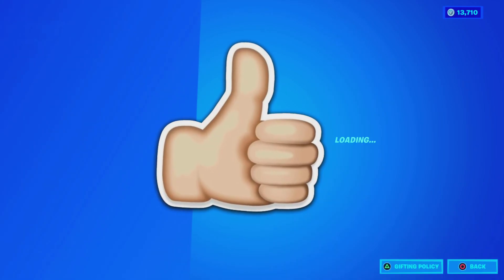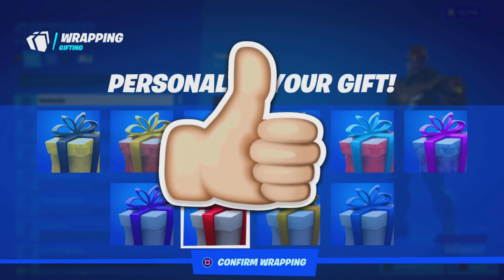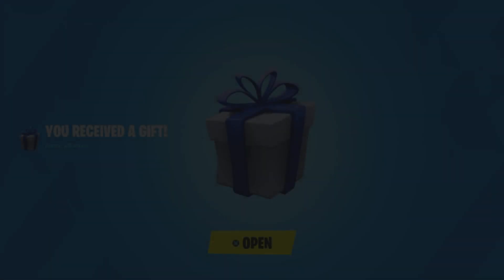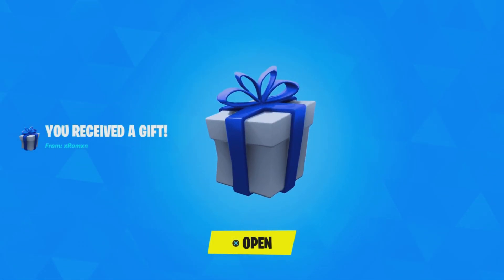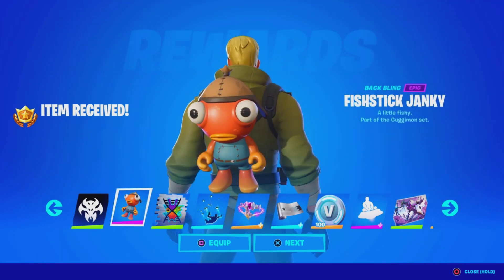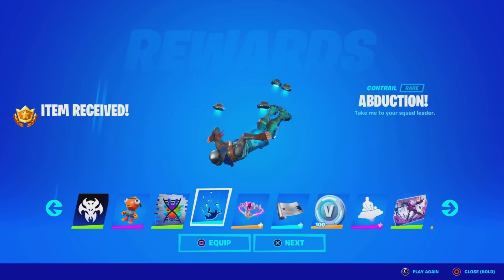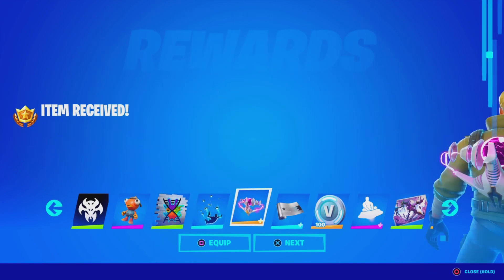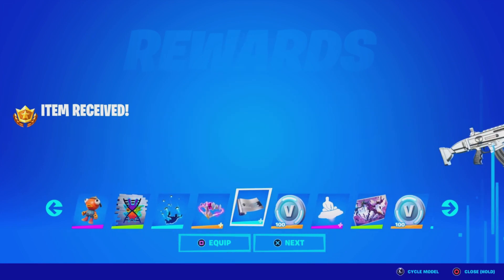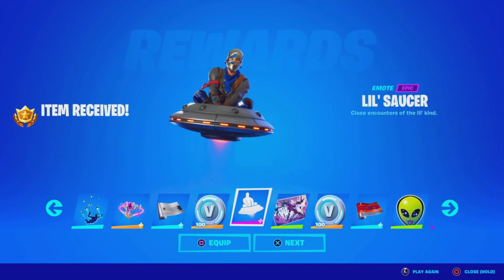Leave a like in the next 5 seconds if you want a brand new Thanos skin in Fortnite. I am gifting my subscribers free battle passes, free skins, and any cosmetic from the item shop. If you want to receive a gift, subscribe to the channel, turn all notifications on, drop a like on this video, share the video, and comment down below your Epic Games username letting me know which cosmetic you want from today's item shop.